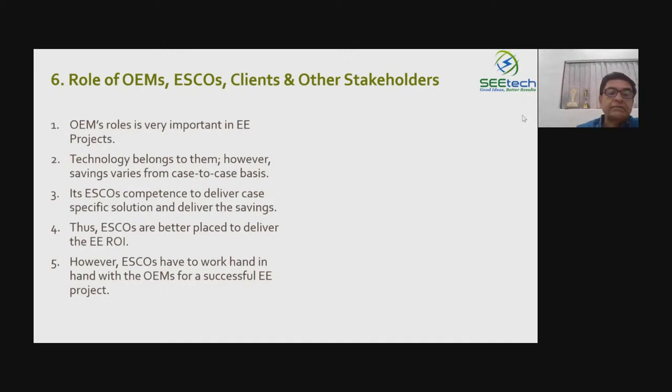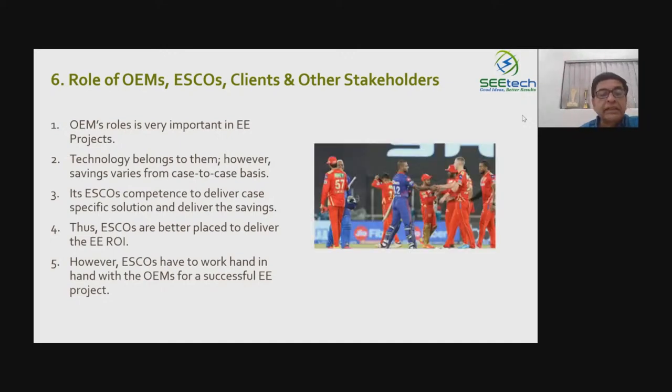It is completely a team effort with different responsibilities. We equate it with a game of cricket — there are some batsmen, some bowlers, and there is an opener. There is a speciality in everything, and that big set of team is needed to successfully do a big energy saving project wherein we are talking about 15%, 20%, or 25% savings.